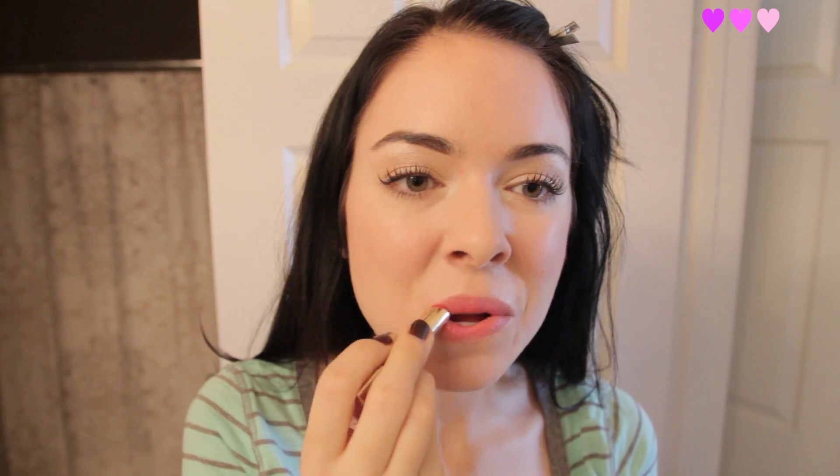I'm completing the look with this L'Oreal hot pink lipstick. I love this stuff — it's super balmy. I'll have the name of everything listed down below but I really like it.